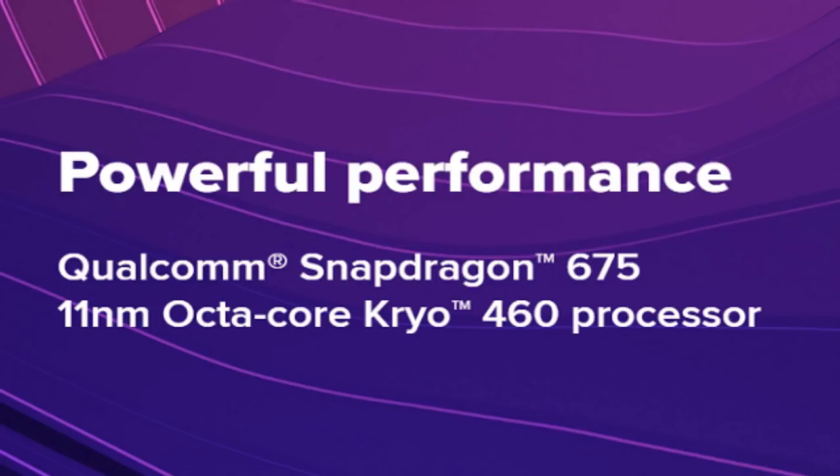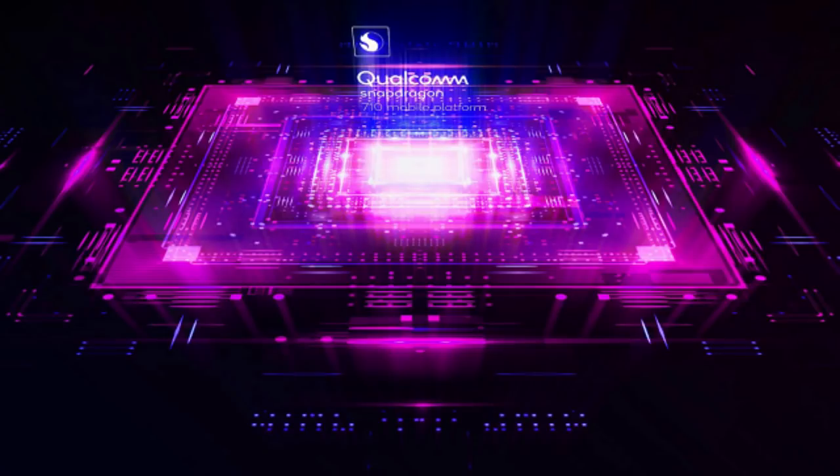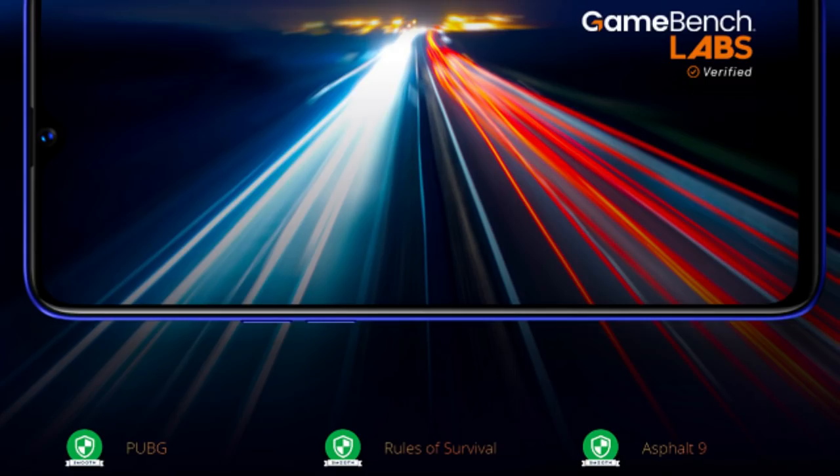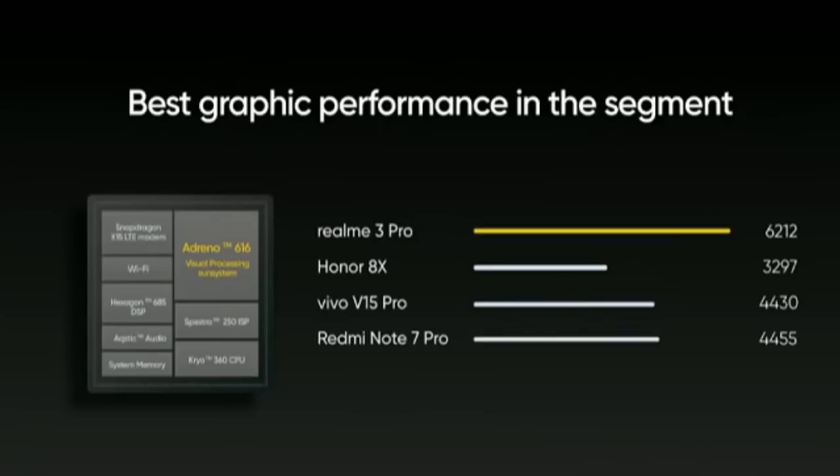The Redmi Note 7 Pro and the Realme 3 Pro both have nice designs. The CPU performance is great. For GPU, the Realme 3 Pro has options in PUBG and high-end games with Adreno 613 graphics on Snapdragon 675, while the Realme 3 Pro runs Snapdragon 712.